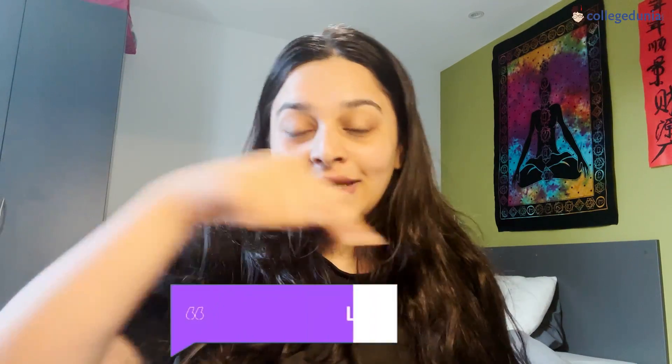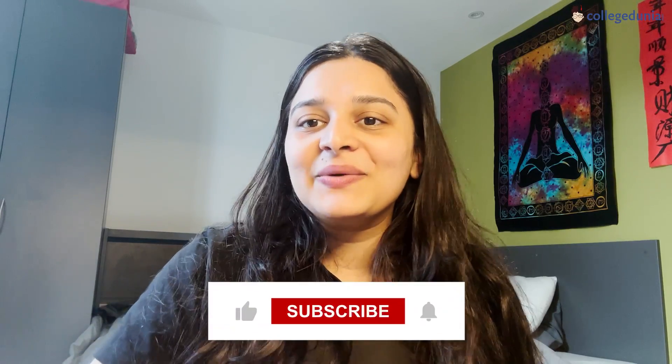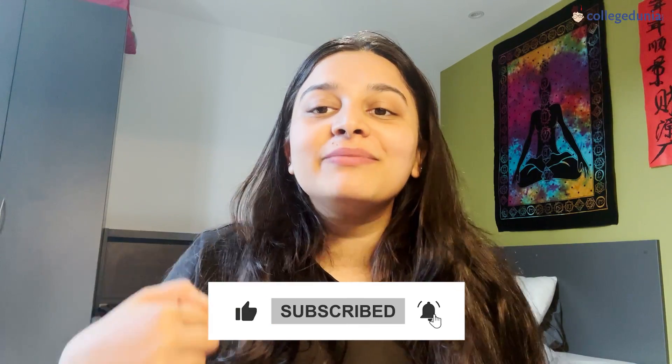So finally we're at the end of this video. We saw that at a normal UK general store you can get everything basic, but for something very specific to your own culture or region there are a lot of dedicated stores for that. We'll be coming up with a new video about that for sure. If you have any specific demands or queries, comment below, like this video, and subscribe to the channel to stay updated about life here and get first-hand information from international students.